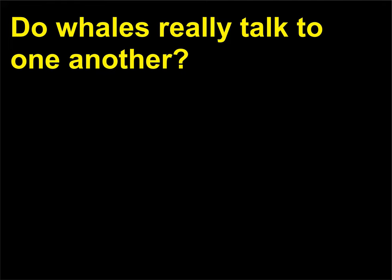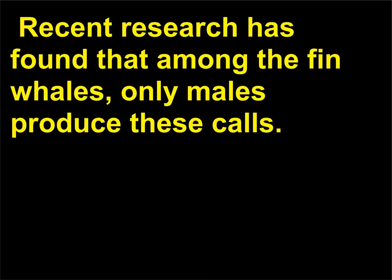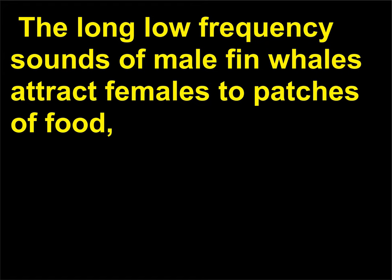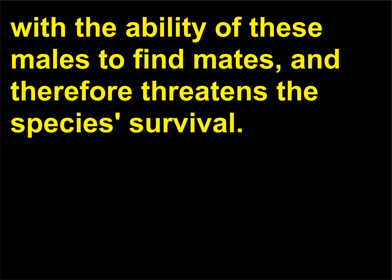Do whales really talk to one another? Whales produce low-frequency sounds that allow them to communicate across long distances. Recent research has found that among fin whales, only males produce these calls. The long low-frequency sounds of male fin whales attract females to patches of food where mating can then occur. This means that increasing amounts of sonar activity from ships in the ocean may interfere with the ability of these males to find mates, and therefore threatens the species' survival.